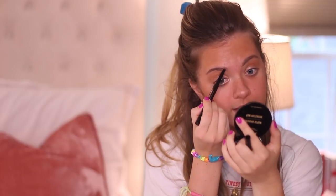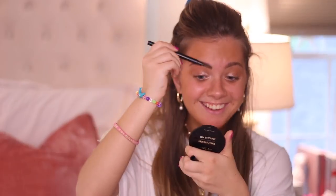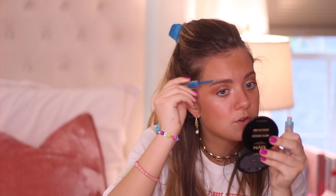I do the same to the other side, then take the spoolie again to blend out the lines and soften everything up. Then I use the Essence lash and brow gel mascara, combing it up through my brows to lock them in place. I've never tried Glossier Boy Brow, but I'm curious — let me know if you've used it.